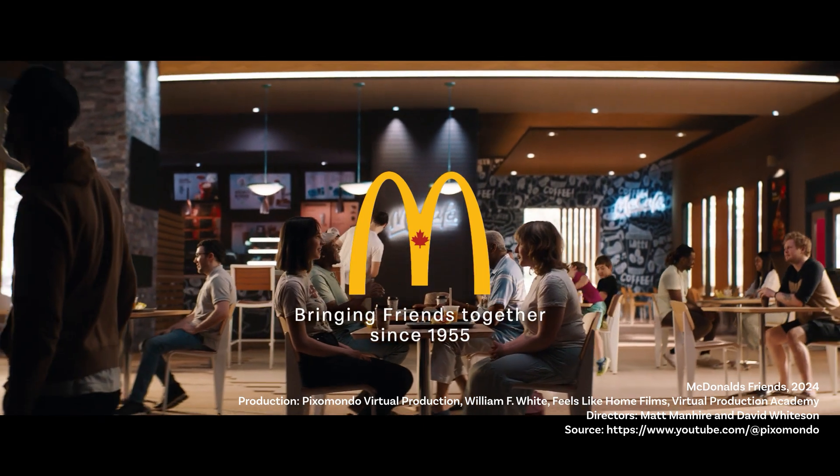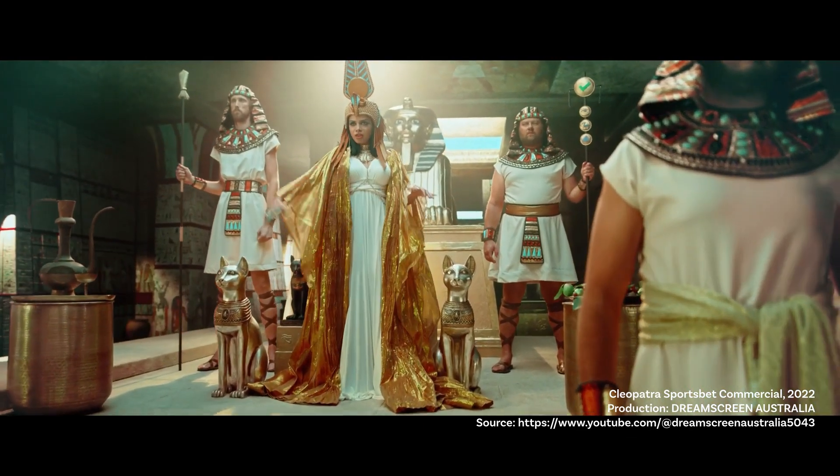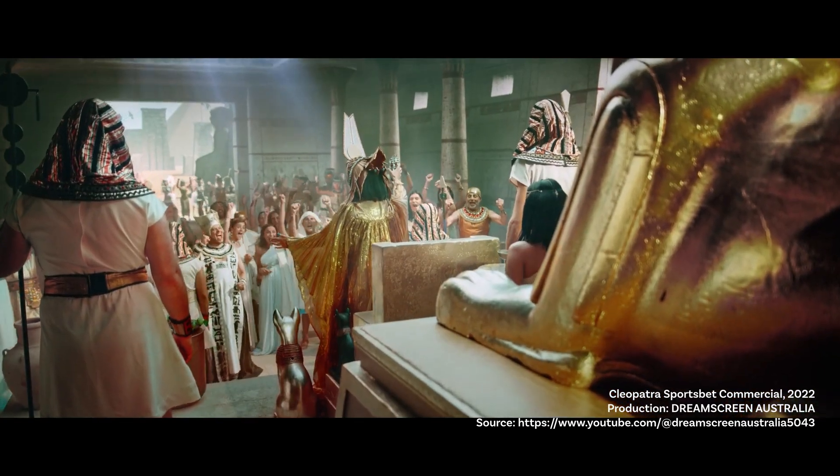Brands like McDonald's and Sportsbet are already using virtual production to create dynamic, engaging ads. They use virtual environments to create futuristic cityscapes and super-realistic backgrounds that really bring their stories to life.